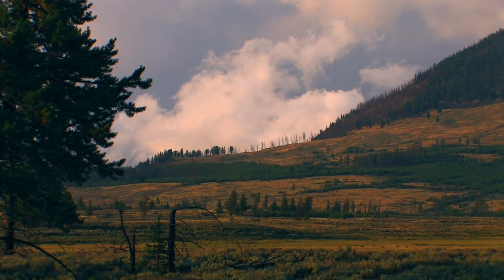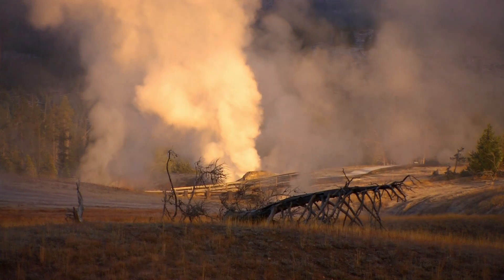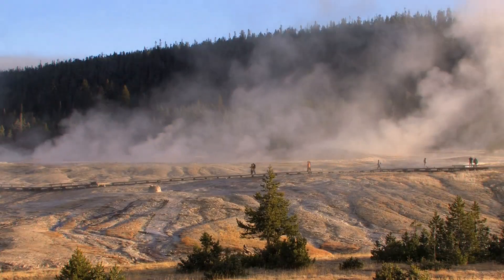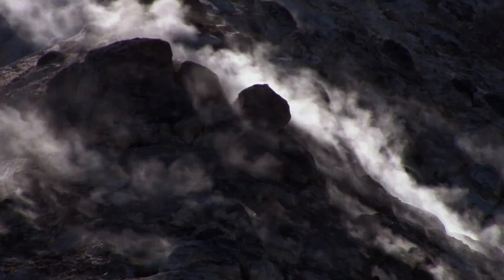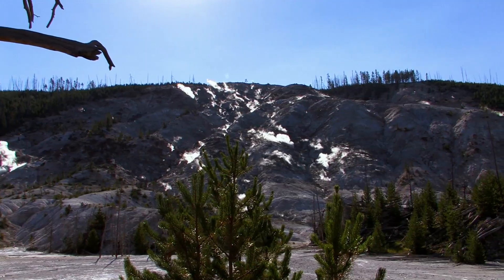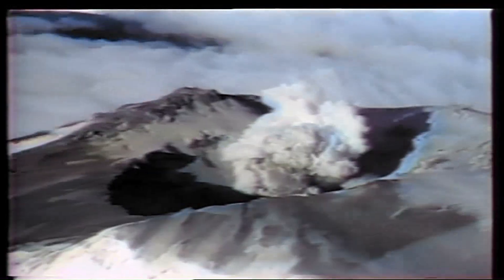The Yellowstone caldera has erupted three times in the past 2.1 million years, and some scientists think it's due to blow once again, so you may want to book early. Since 2004, the supervolcano brewing beneath the park has pushed up the entire landscape at a rate of three inches per year. If it blew, the explosion would be a thousand times greater than the Mount St. Helens blast back in 1980.